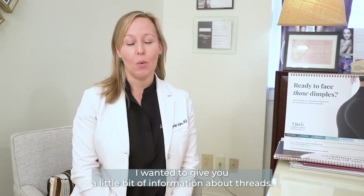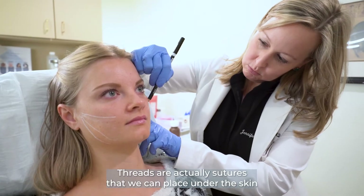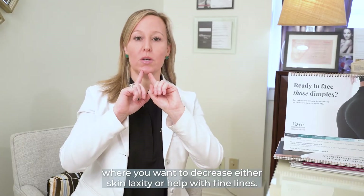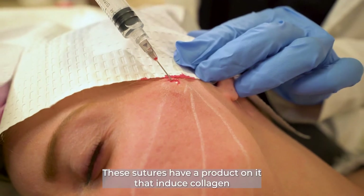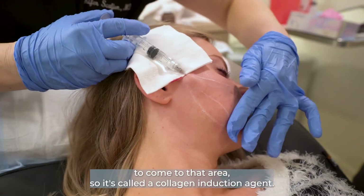Hello everyone, this is Dr. Skelgen at Buckhead Facial Plastic Surgery. I wanted to give you a little bit of information about threads. Threads are actually sutures that we can place under the skin in different areas depending on the location where you want to decrease either skin laxity or help with fine lines. These sutures have a product on them that induces collagen to come to that area, so it's called a collagen induction agent.